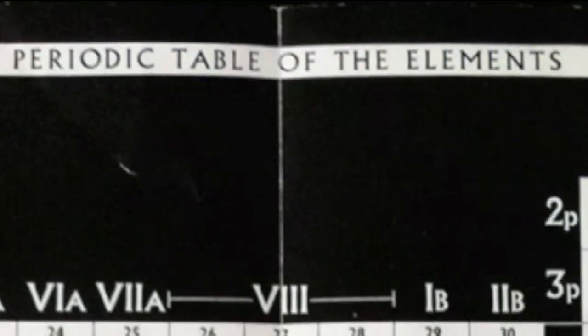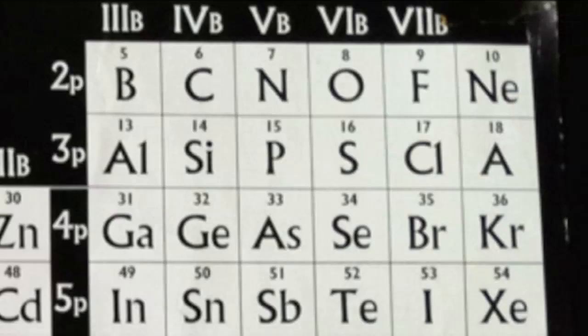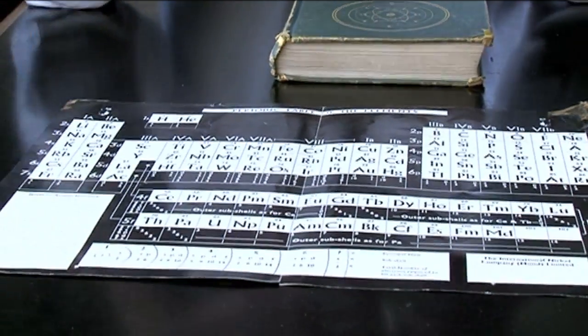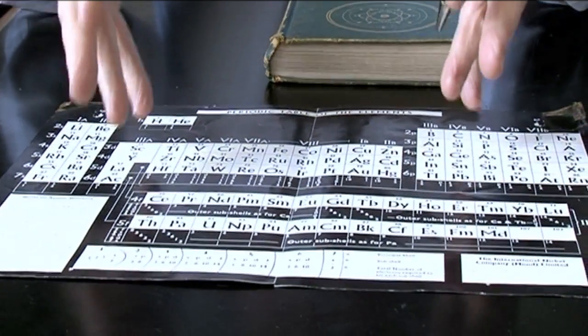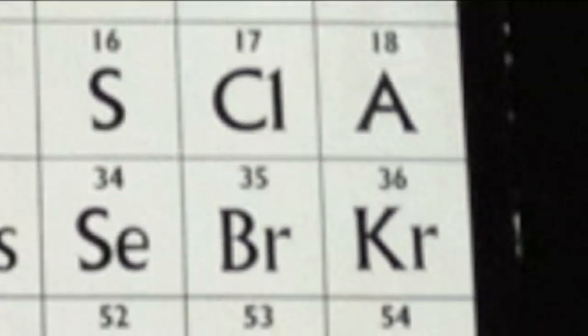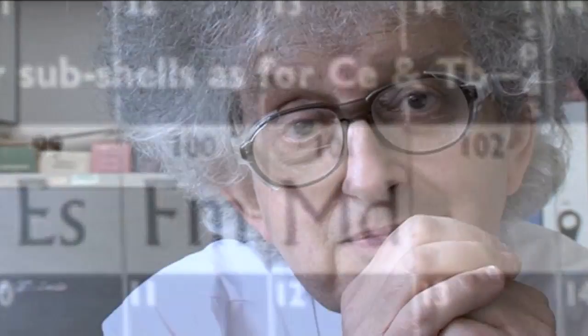Seeing my first periodic table again, I think it's really quite nice. It's an old friend — I used to look at it a lot. But it's also quite like seeing a young person who's now grown up, because this is the young periodic table, and nowadays it's grown more — I wouldn't like to say fatter — but it's grown more because it's got lots more elements.